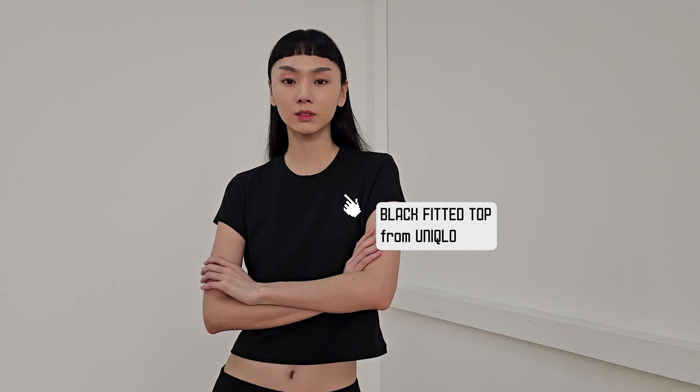I usually also come in with a tank top, but I decided to wear this t-shirt today because it's new. I just got it from Uniqlo yesterday. And I was thinking, why not? It looks kind of cute with the skirt.